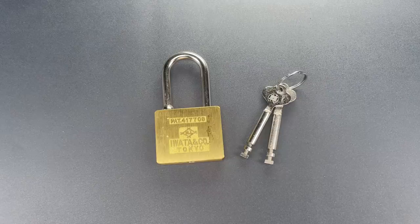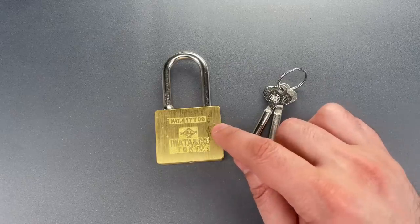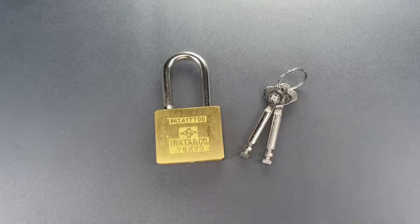This is the Lockpicking Lawyer, and what I have for you today is another Iwata & Co. padlock that was sent to me by Jamie in Japan.